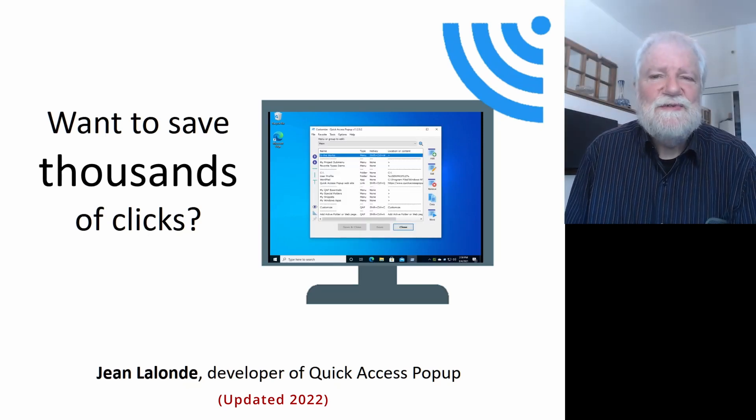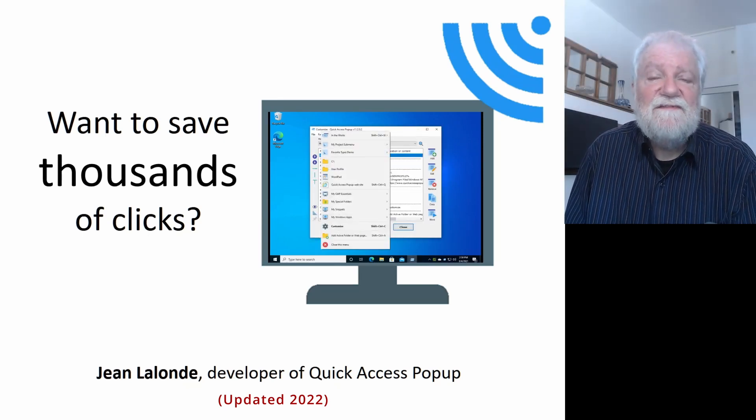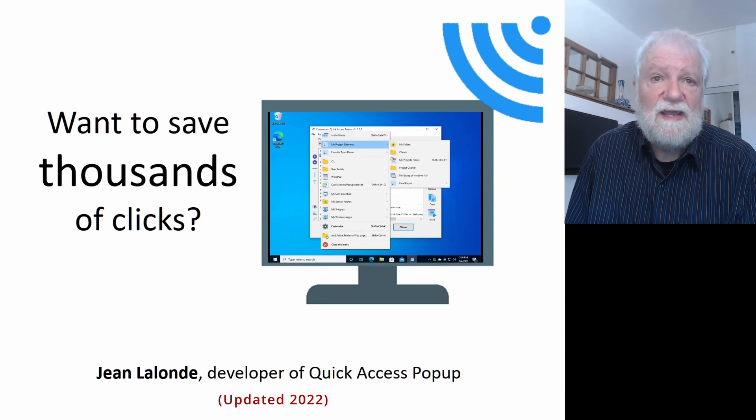Hi, I'm Jean Lalonde. I want to talk to you about a software that can make you save thousands of clicks when you work at your computer.